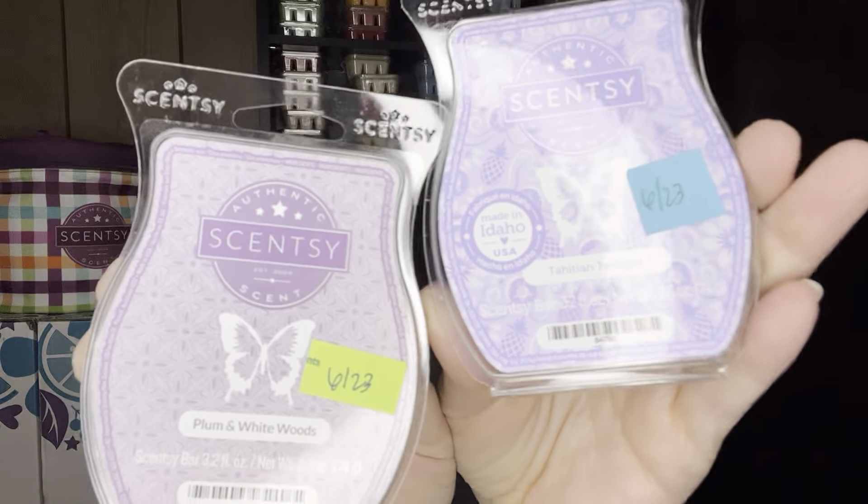Pineapple Pucker comes to mind as another pineapple scent to pair with Tahitian Twilight. Speaking of Plum and White Woods, definitely alternating rooms or warmers — they're very similar. I think it's the Pineapple that makes Tahitian Twilight different, because they both have White Woods. Having different degrees and levels with these would be fantastic.